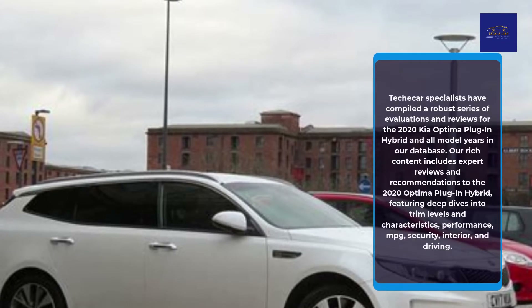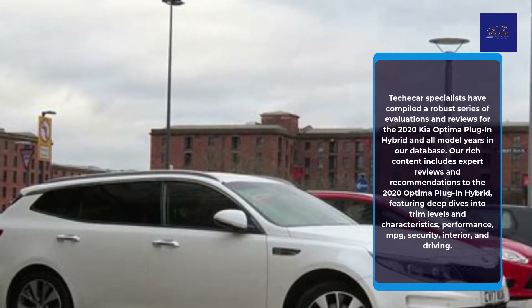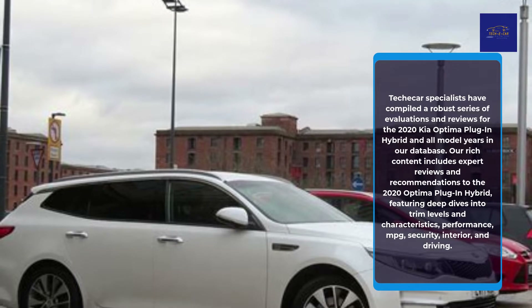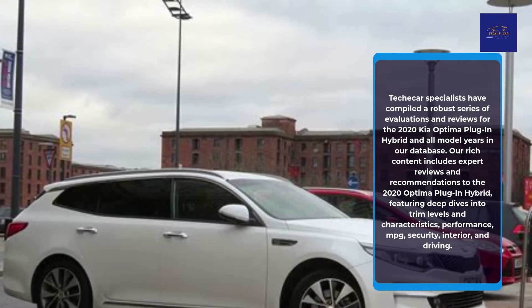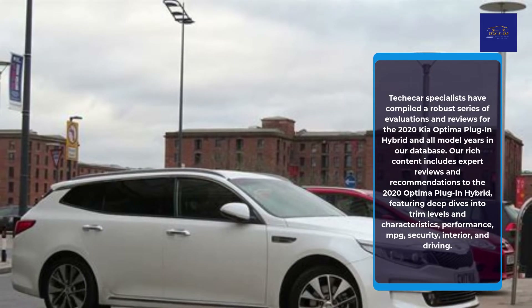TekkaCar specialists have compiled a robust series of evaluations and reviews for the 2020 Kia Optima Plug-in Hybrid and all model years in our database. Our rich content includes expert reviews and recommendations for the 2020 Optima Plug-in Hybrid, featuring deep dives into trim levels and characteristics, performance, MPG, security, interior, and driving.